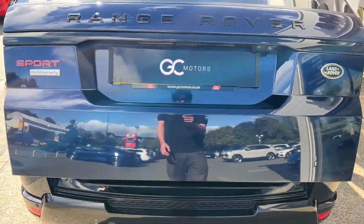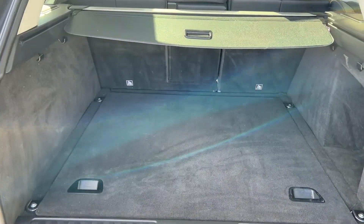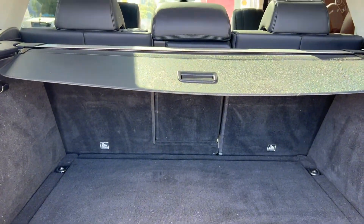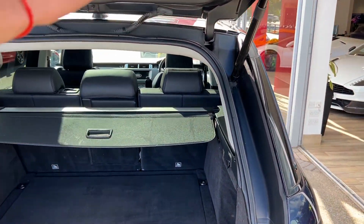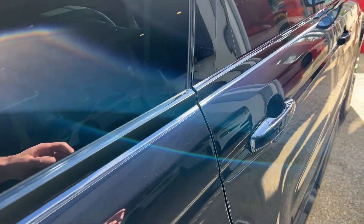Coming around the back, we'll look at the boot space — a good size, obviously given the type of vehicle it is, and in good condition. The rear seats fold down if the space needs to be increased further, and thanks to the electric tailgate it closes with the press of a button — nice and easy, nice and convenient.